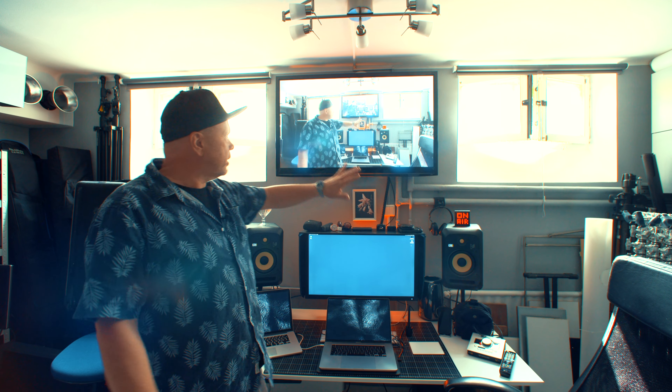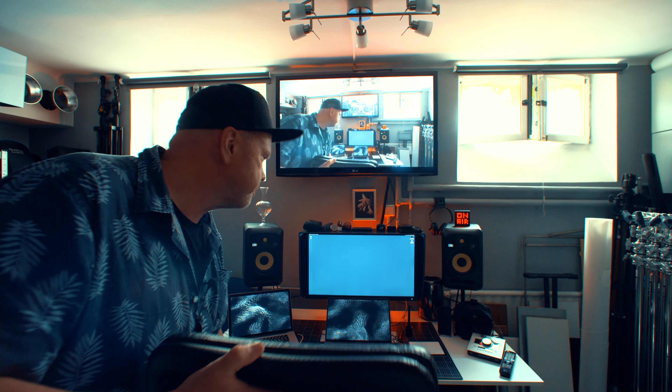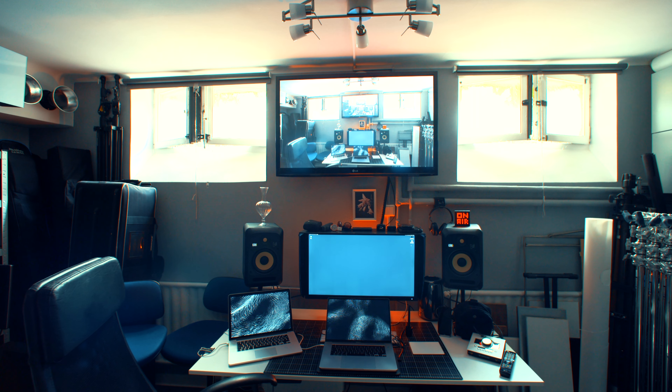I have this big 50-inch LG monitor TV that was hidden behind there. Now I can use it as a reference monitor when I'm filming YouTube videos and also when I'm doing shoots.